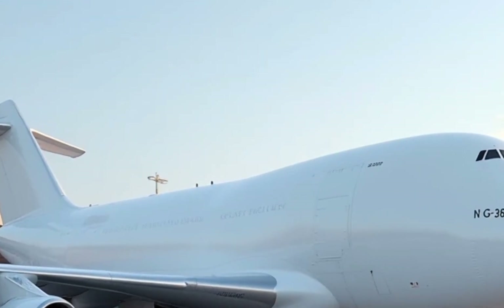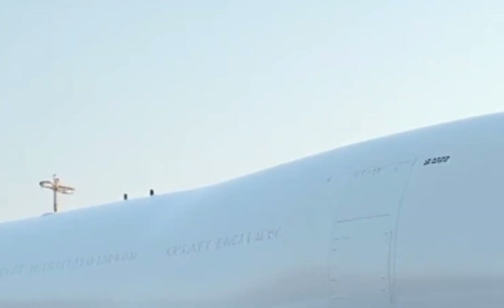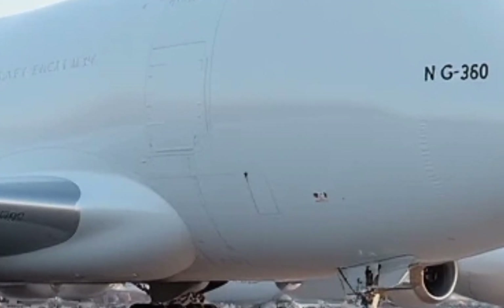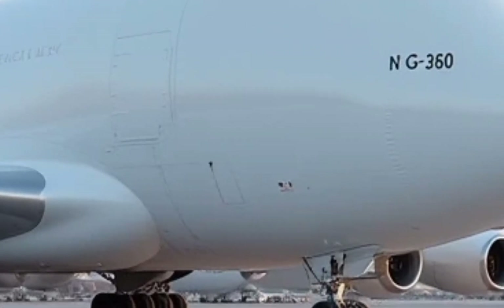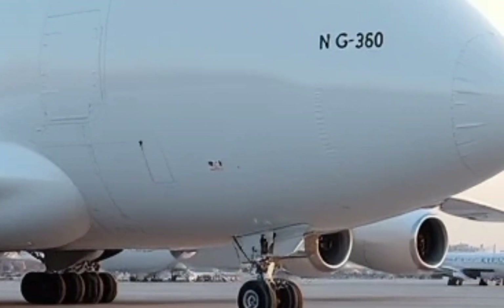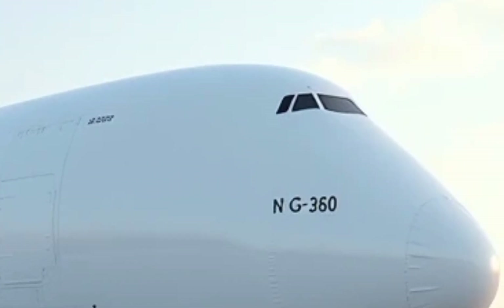The aircraft's high wing configuration and reinforced landing gear ensure stability during take-off and landing, even when carrying extremely heavy loads. One of the standout features of the Super Guppy is its unique hinged nose, which opens to allow easy loading and unloading of oversized cargo. This design eliminates the need for extensive ground handling equipment, making operations more efficient.